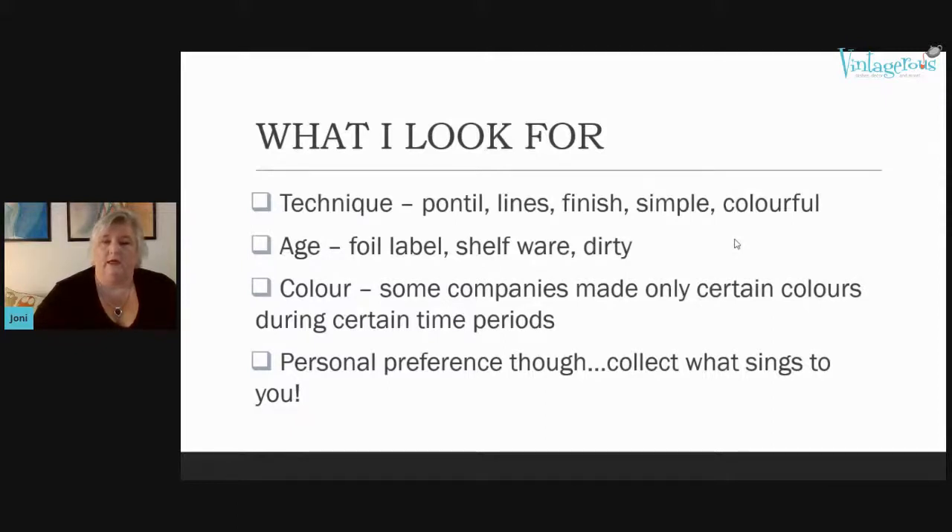I look at the lines — are there nice curves, even application, is it rough or well put together? I'm looking for quality. The finish — how has the mouth of the vase been finished, how has the base been finished, how have any applied pieces of glass been applied? Then I look at age — is there maybe a foil label? A gold foil label probably means something from the mid-century.